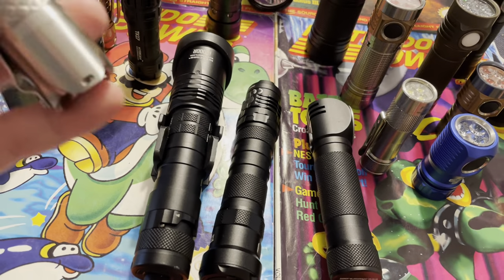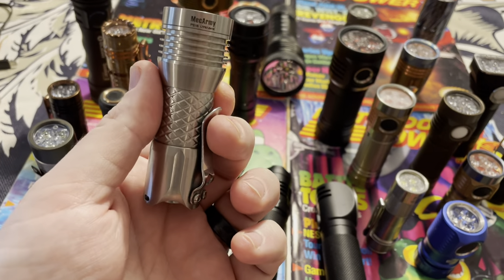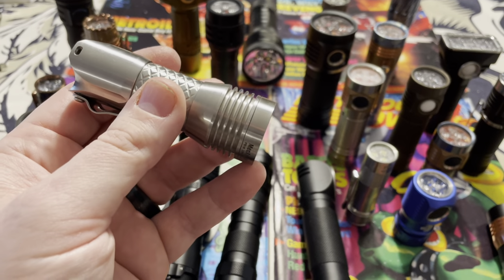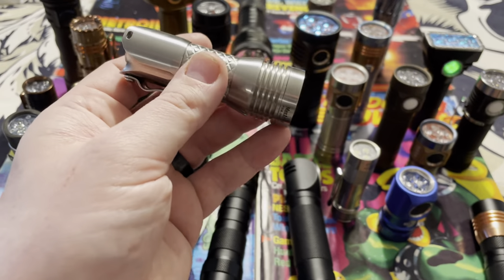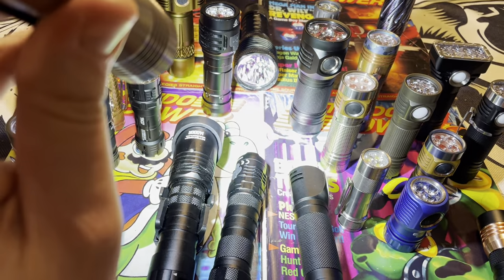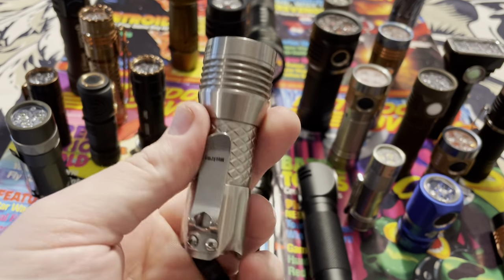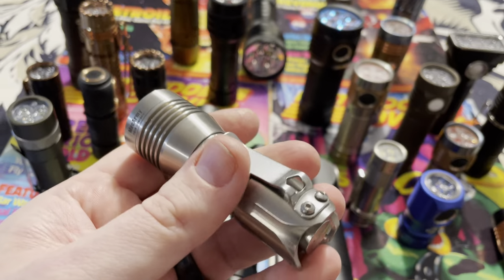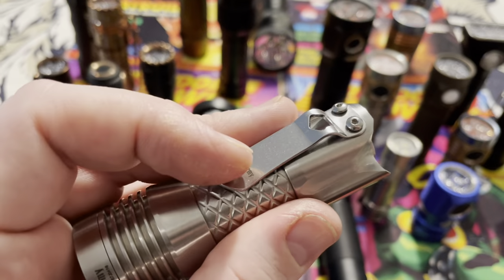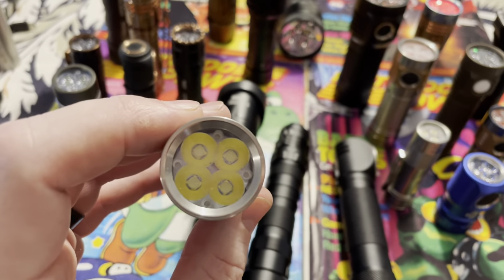One of my favorite companies right here is called Mech Army. This Mech Army light came out before most of these — it's pretty old. Stainless steel, puts out about 2000 lumens, and uses four LEDs — really awesome quality. The fit and finish is really nice, with a nice clip and belt clip. Cool looking, awesome addition to the collection.